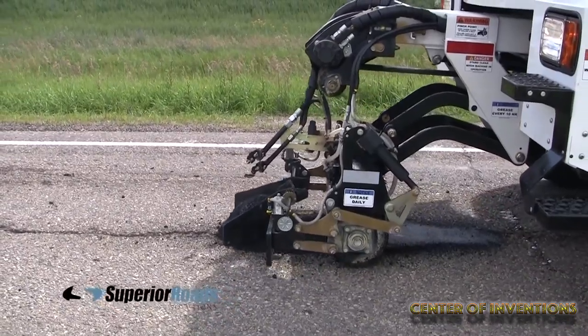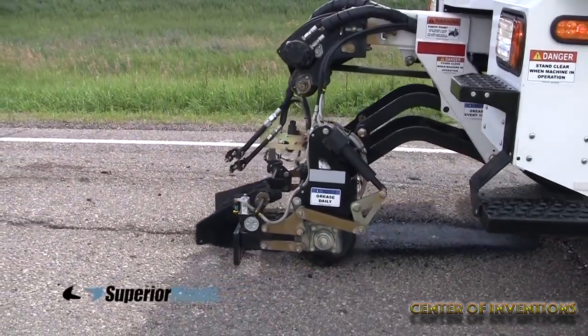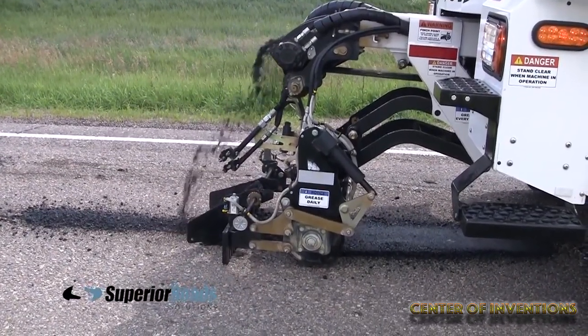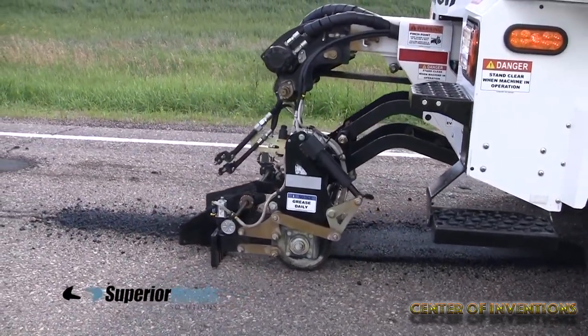The Python 5000 Pothole Patcher makes long-lasting patches and keeps the streets and roads in good condition for a long time.